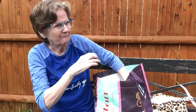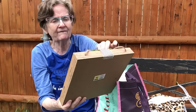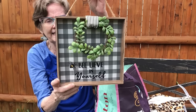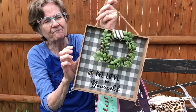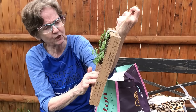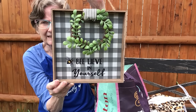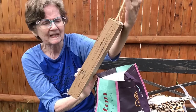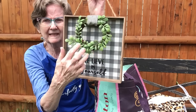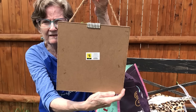I also got this wall hanging that says 'Believe in Yourself.' It looks like fake wood with a buffalo pattern and a little wreath. That was five dollars. I thought it was adorable with the little bumblebee on it — so cute!